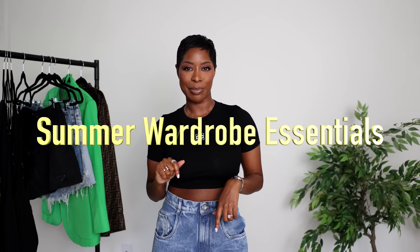10 wardrobe essentials you need to look good all summer. Everything will be linked below as always. Of course, look in your closet before you go to purchase anything.